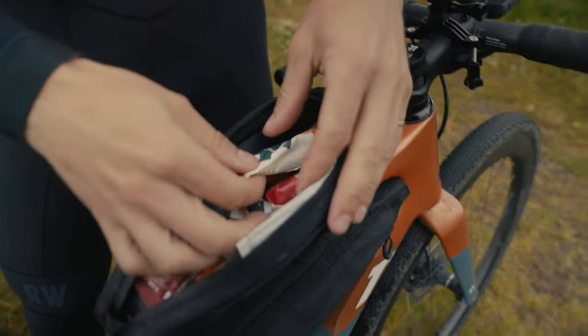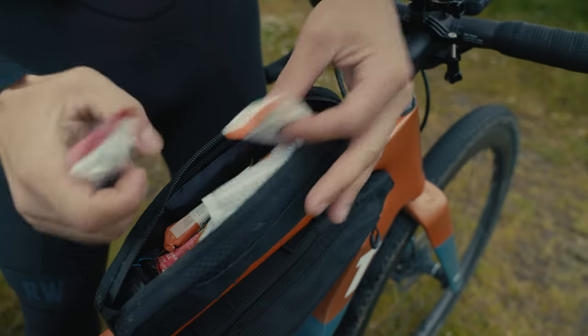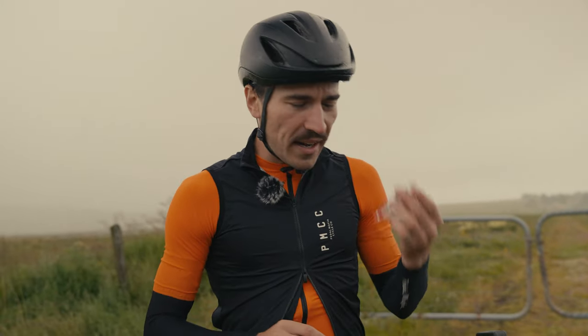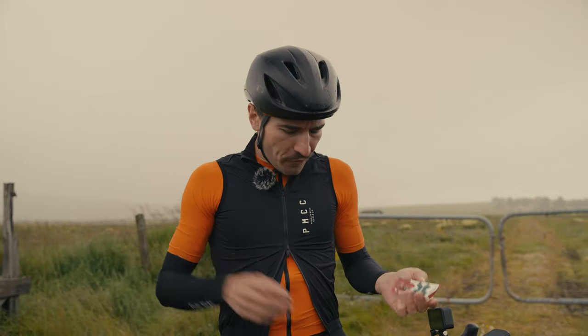For me the most important part is carbs. I have 12 bars from Exact Nutrition — these are 100 calories and 25 grams of carbs each, and I want to eat one every 45 minutes throughout the 8-hour effort.